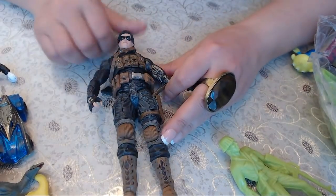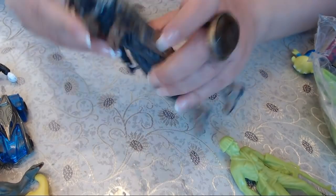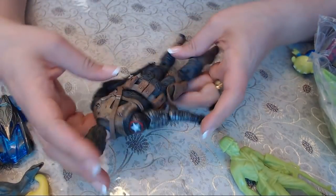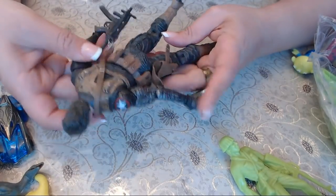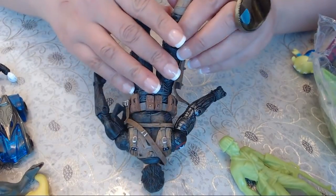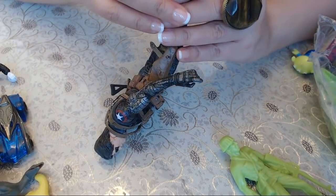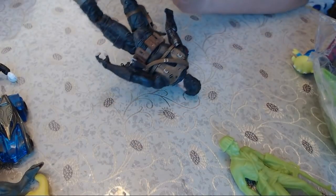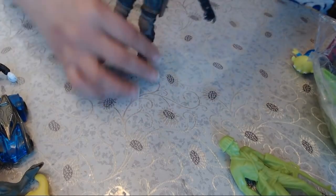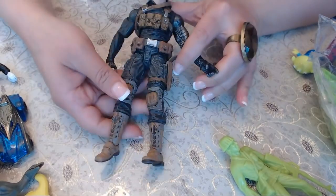We have a man here wearing some kind of mask. I don't know what this is. There's a lot of stuff on him — a little gun. Let me find the marks on him. It says 'Marvel.' I don't know if he's one of the good guys or bad guys. He seems to be complete.